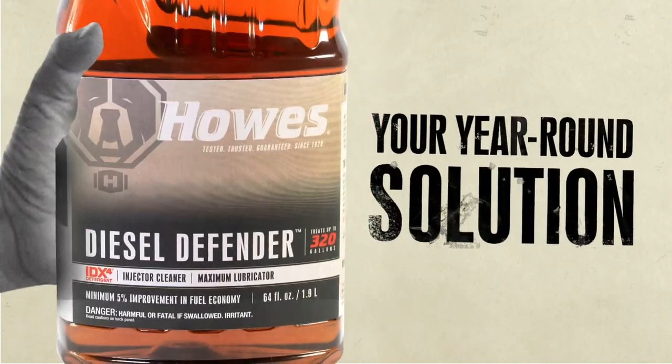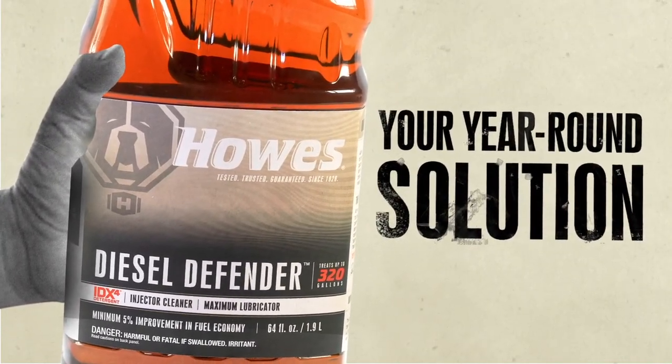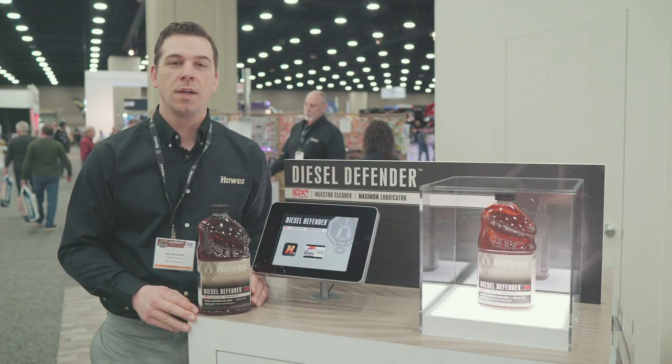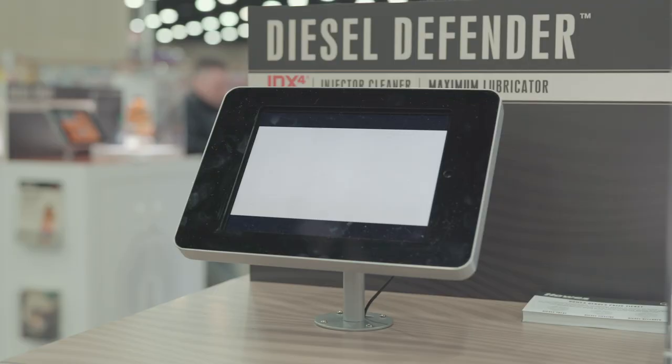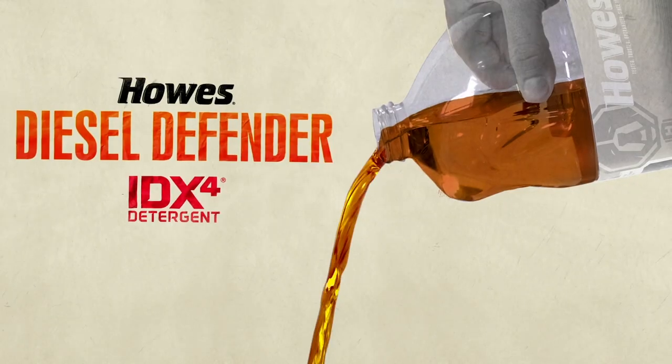Hi, I'm Phil Colaccio, Vice President of Marketing with Houzz Lubricants, and I want to tell you about a new product that we're launching here at the Mid-America Truck Show: Diesel Defender. Diesel Defender is an injector cleaner and fuel lubricator that has Houzz's proprietary IDX4 detergent.